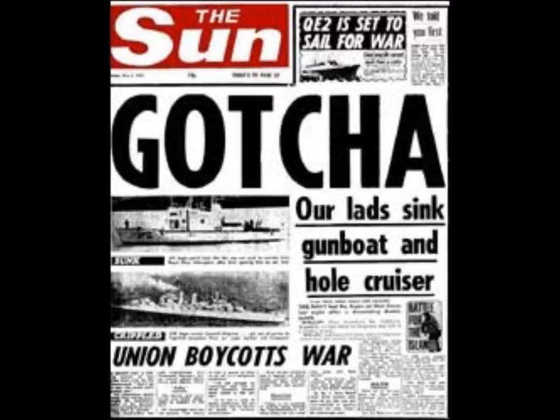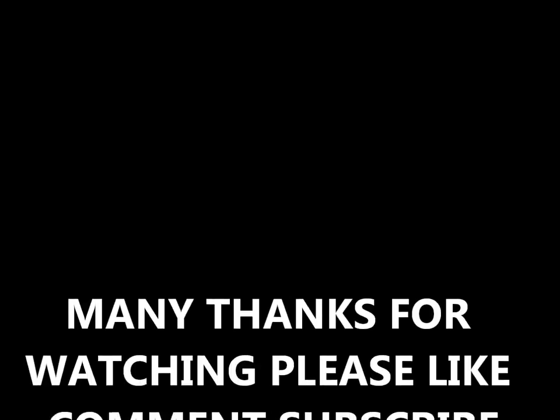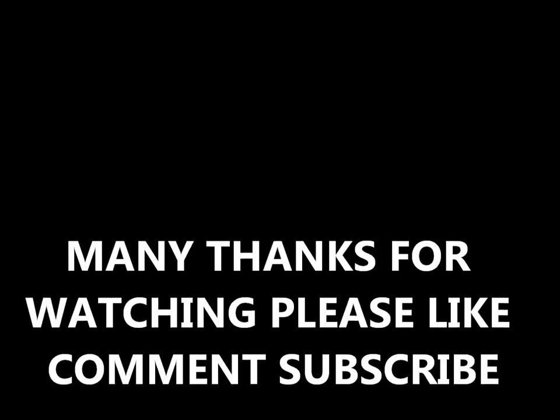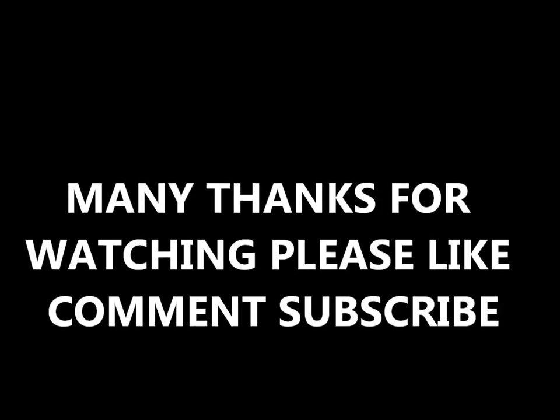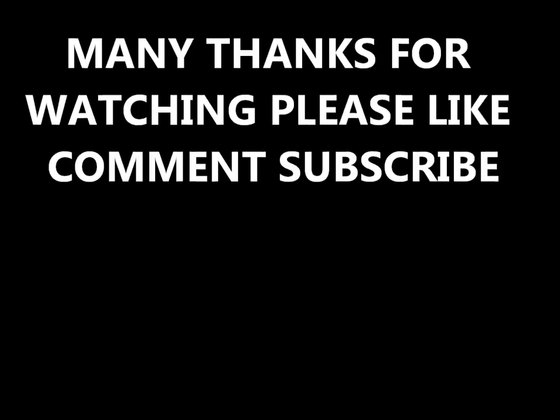HMS Conqueror has got to be one of the most famous submarines, if not ships, in the world — or British at least. She was famous for the Falklands War, for doing damage on the Argentinians. So this submarine, while most are deterrents, actually was in war and did great damage.